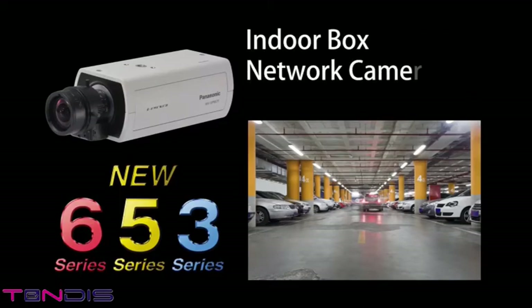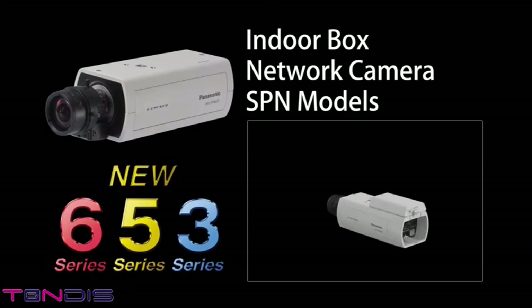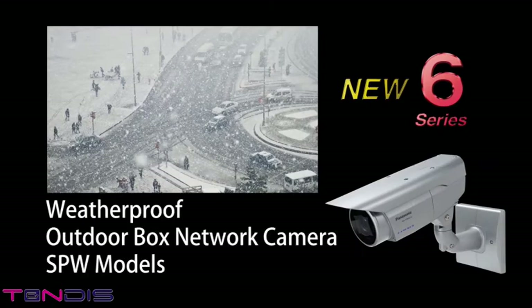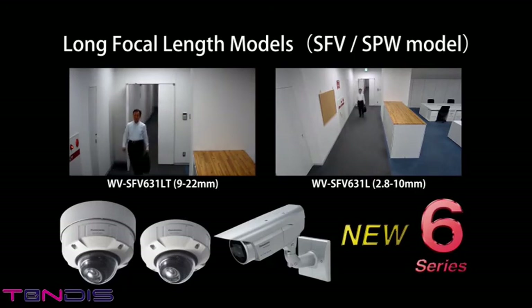The Indoor Box Network Camera SPN Series can be installed on ceilings and walls for indoor applications such as buildings, parking garages, retail shops, and banks. The 6 Series Indoor Box Camera has IR LED options and RS-485 interface options for extended functionality. The Weather-resistant Outdoor Box Network Camera SPW Series supports a wide variety of outdoor applications such as monitoring streets and public spaces under extreme weather conditions. The LT models are ready to support long focal length applications.